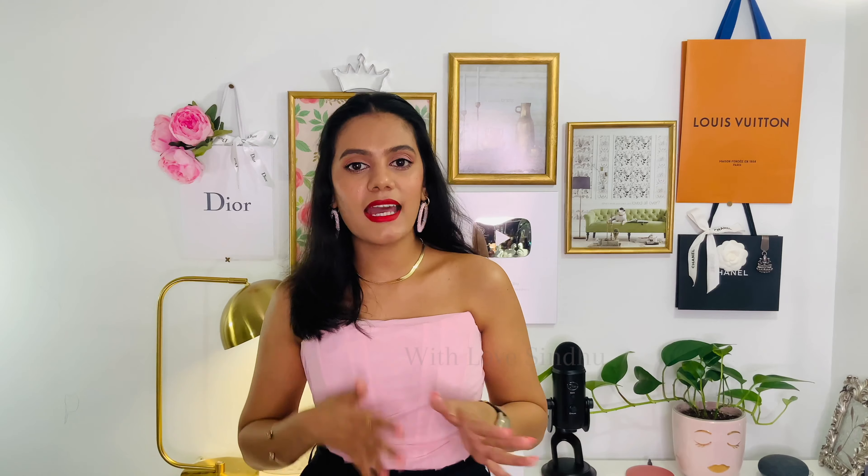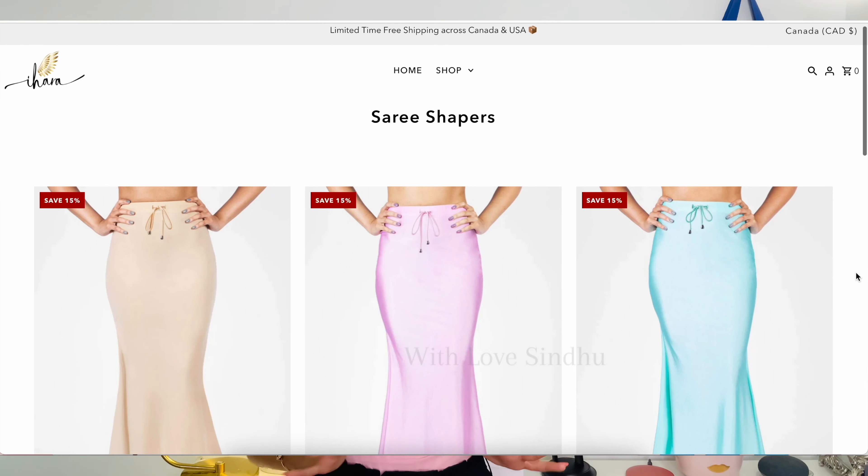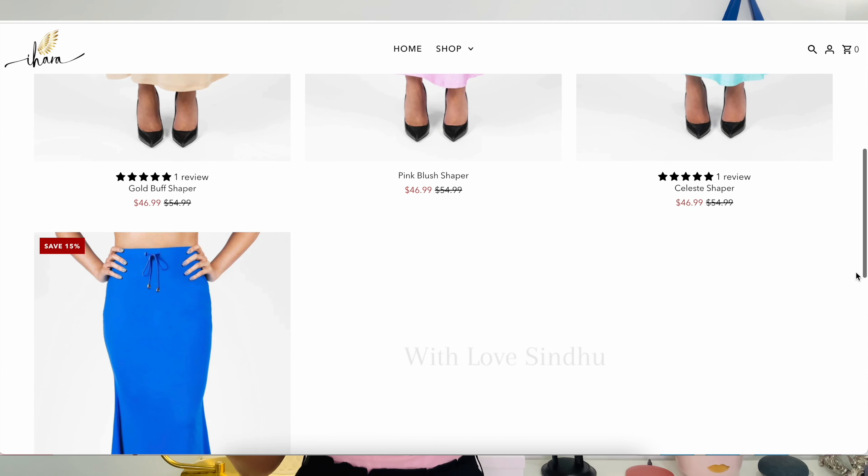Now let's dive into the cons. As I mentioned, the size range is one of the cons — just four sizes is not enough when you consider all the beautiful bodies out there. I need to cut them some slack because they are a new brand, but I hope they expand their size range in the future.